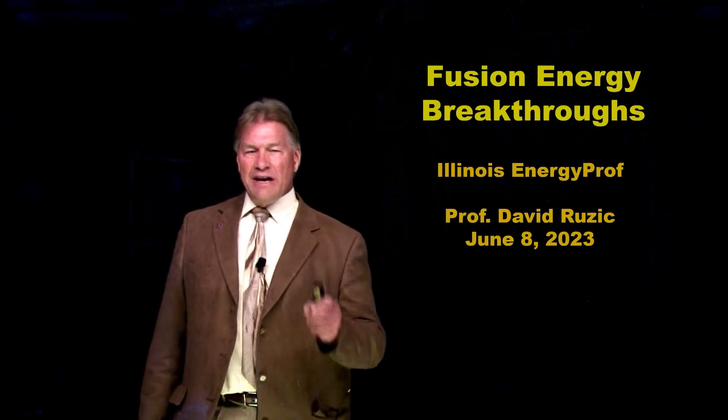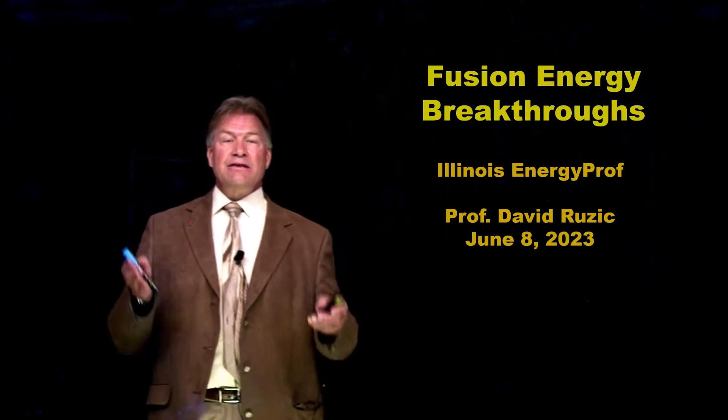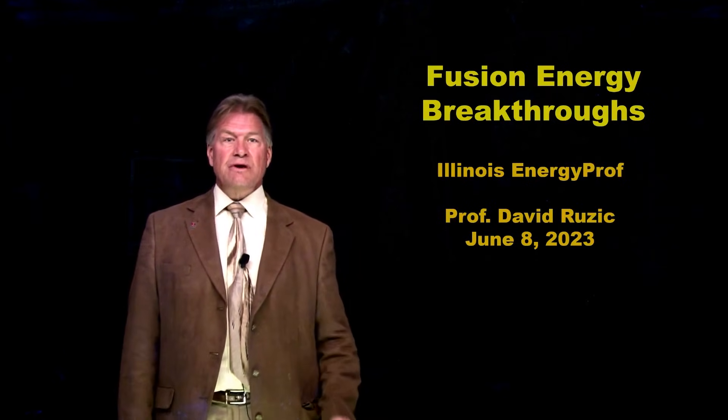Hello, I'm David Ruzik, Illinois Energy Prof. I'm here today to tell you about recent breakthroughs in fusion energy.